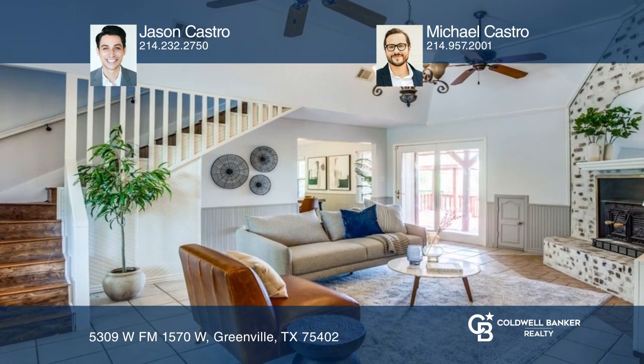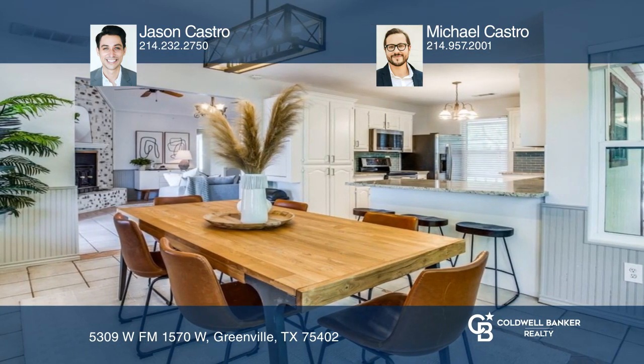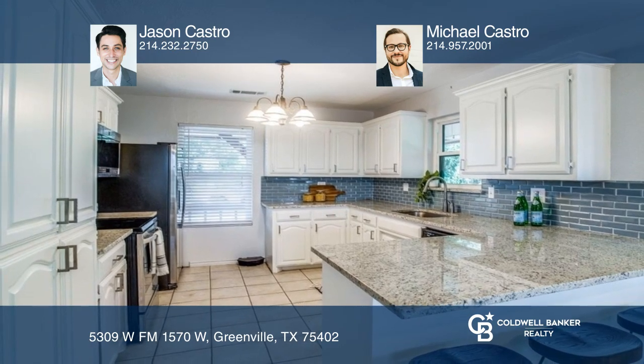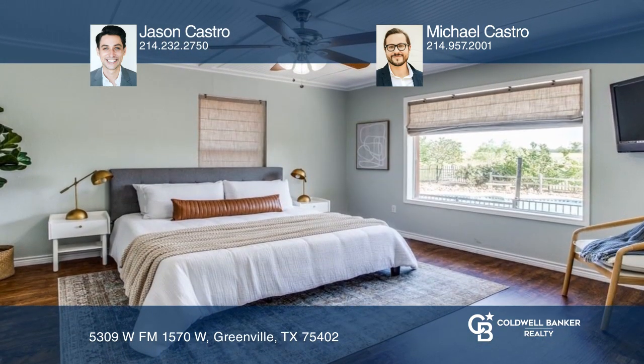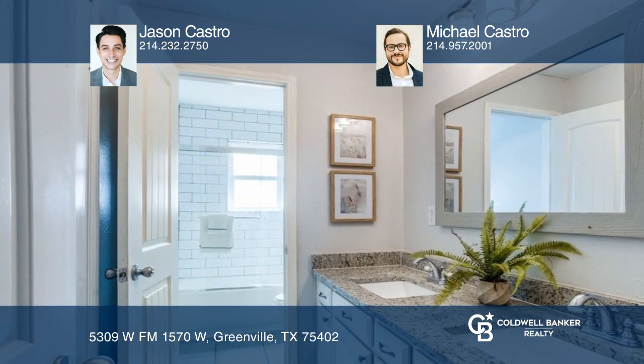The farmhouse has an updated kitchen opening up to the dining area, a master bedroom suite with a view of the pool, luxury vinyl plank flooring, a corner fireplace in the living area, a covered wraparound porch, and an oasis saltwater pool with a waterfall in the backyard.